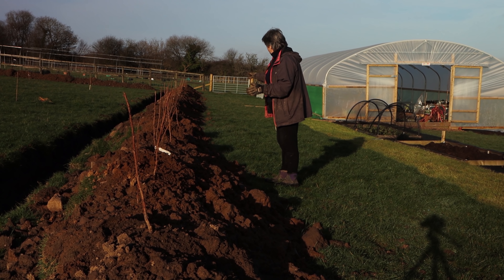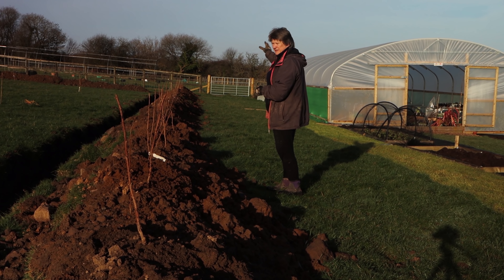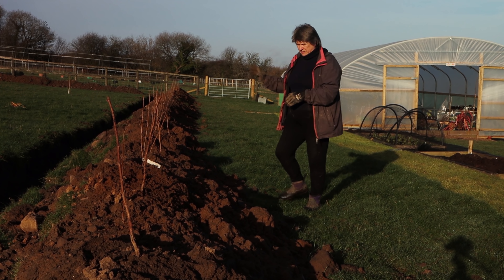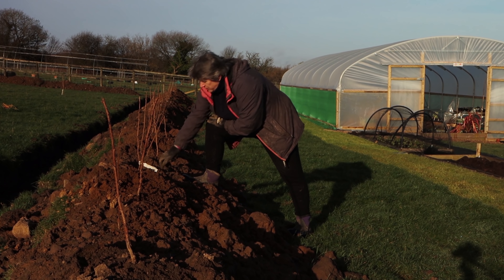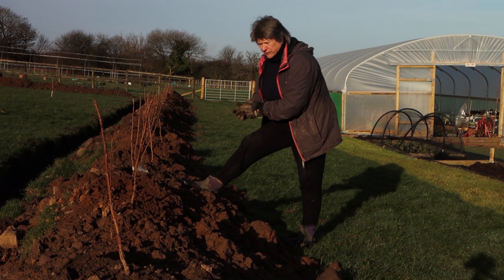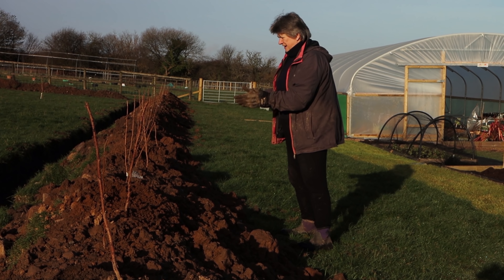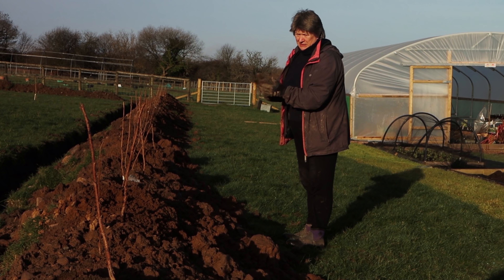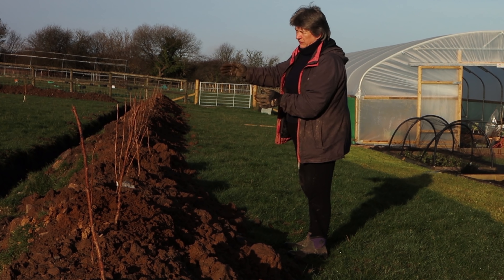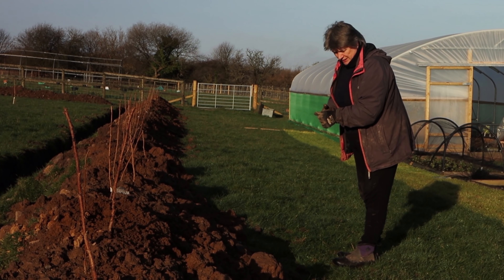In here I've put in 54 raspberry plants. 29 of them are Autumn Bliss and 25 of them are a variety called Zeva — I haven't grown those before so it'll be interesting to see what they're like. If the birds eat all of those, eventually we'll move some of the Autumn Bliss down here because birds seem to not eat Autumn Bliss quite so often.